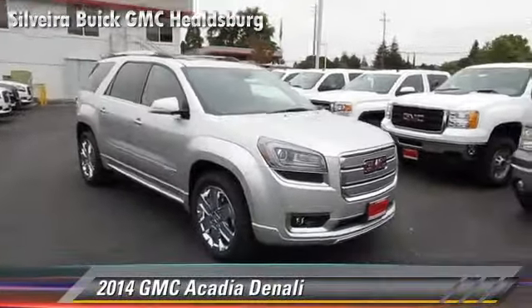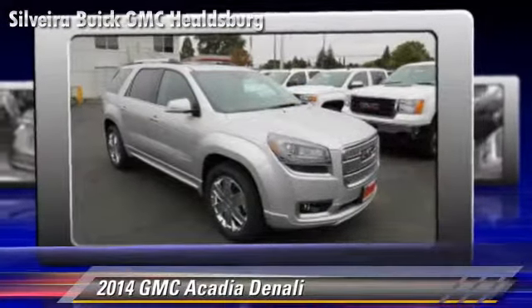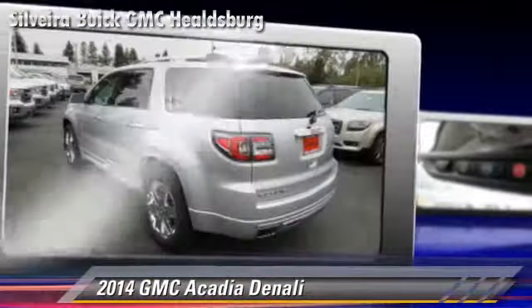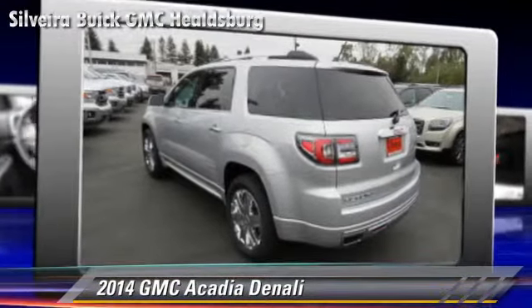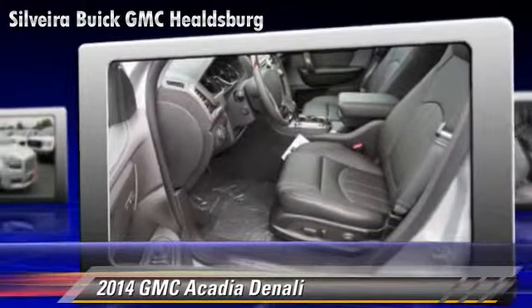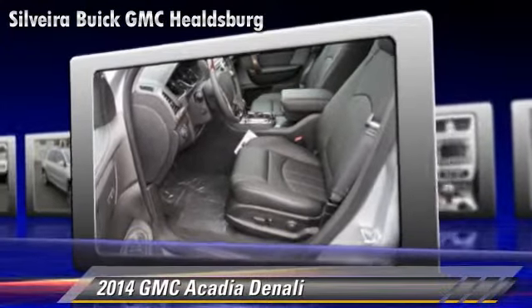GMC Acadia, powered by a 3.6 liter V6 engine with a 6-speed automatic transmission. This vehicle is well equipped. This GMC features premium sound, leather seats, and towing package.